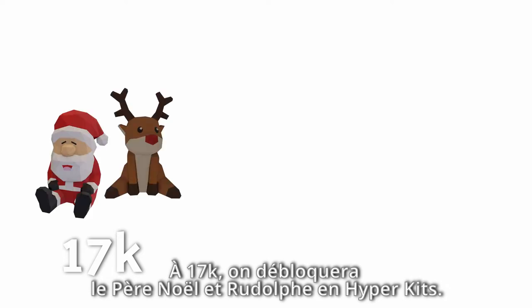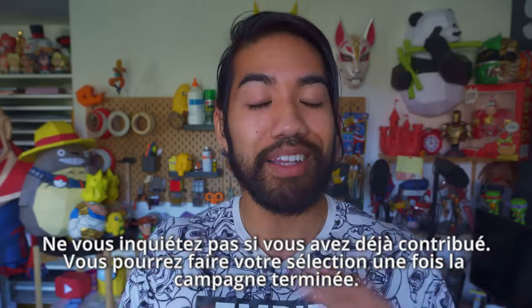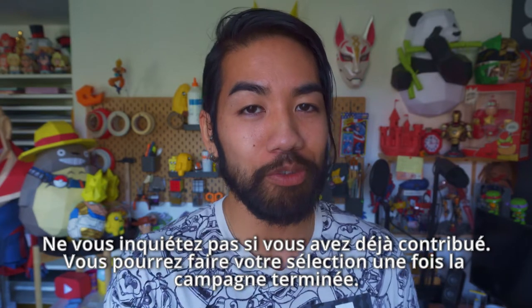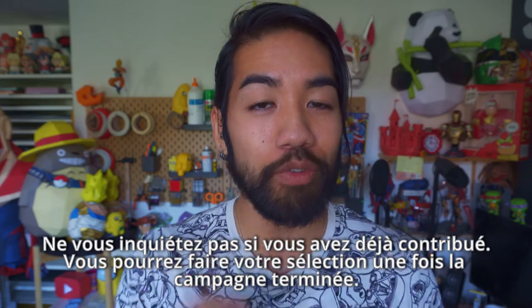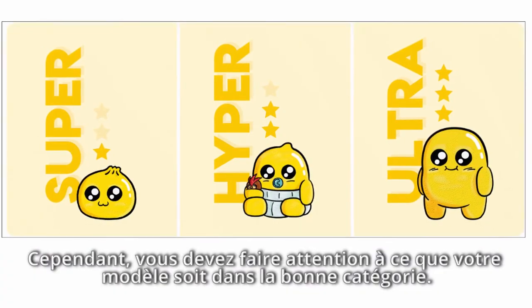To sum things up: at 17k, we will unlock Santa and Rudolf as hyperkit. And at 25k, we will unlock the panda as an ultra kit. And guys, don't worry if you already pledged — you'll be able to select the models that you want at the very end of the campaign. You just have to make sure that it fits into the right category.